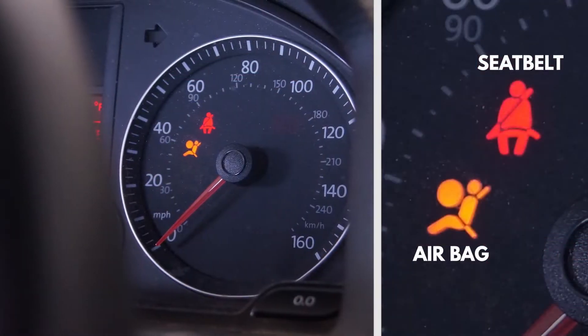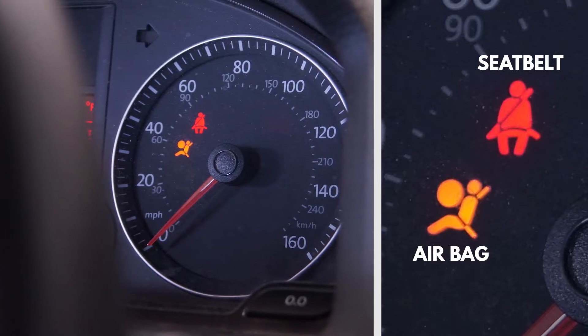When it comes to your car's systems, the first indicator of a problem is often a warning light on the instrument panel. It's important to know the meaning of each type of light so you can determine whether you need to stop driving immediately or if you have some time to schedule a repair.